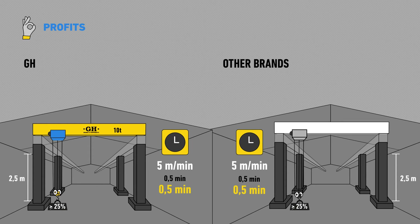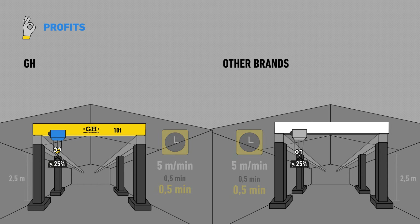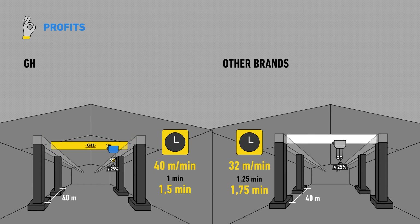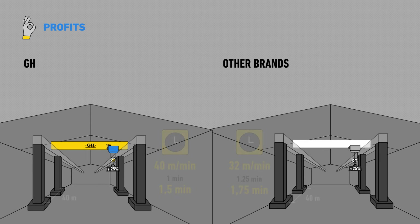The lifting speed for loads equal or higher than 25% is similar to other brands, but GH's cross and long travel speeds are higher in all cases.